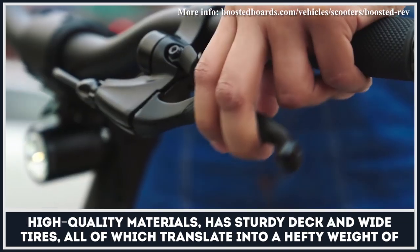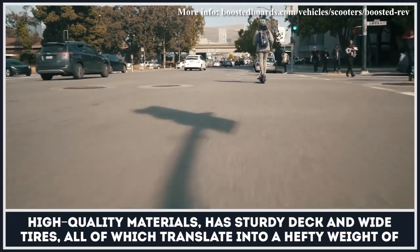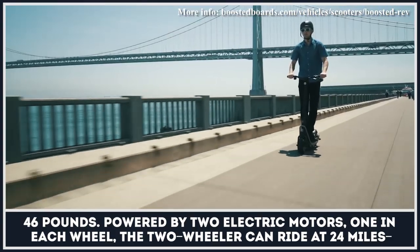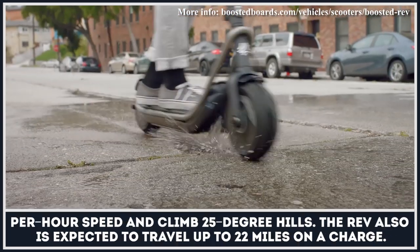It uses only high-quality materials, has a sturdy deck and wide tires, all of which translate into a hefty weight of 46 pounds. Powered by two electric motors, one in each wheel, the two-wheeler can ride at 24 miles per hour speed and climb 25-degree hills.